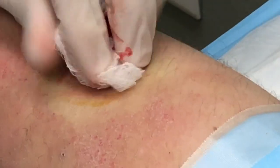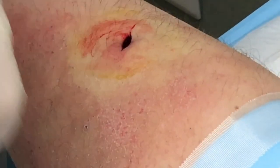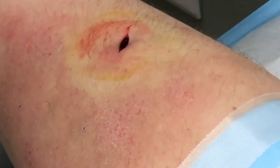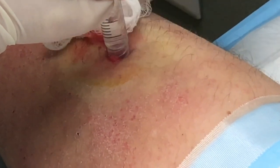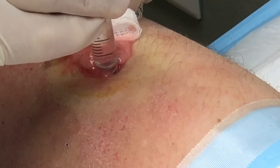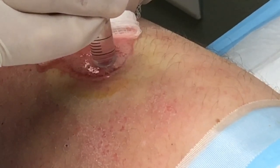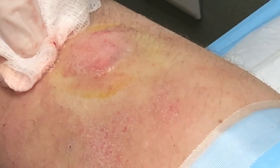I don't think this is going to bother you again at all. So we'll flush it out, throw in a couple of stitches, and we'll get you on your way. I appreciate that. Absolutely. We'll get a little dilute hydrogen peroxide in here — get that fizz out.